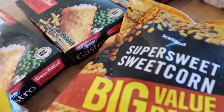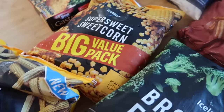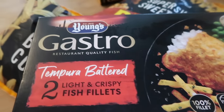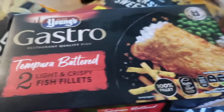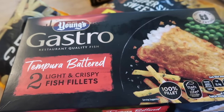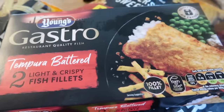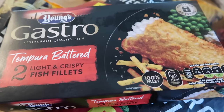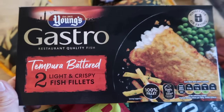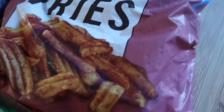Battered fish has really gone up in price lately. I got these Young's Gastro restaurant-quality tempura battered fish fillets — they were £4.50 for two but on offer for £2, so I got three packs because we need one piece each and there are five of us. They also had a lemon and black pepper one, so I got three of those as well — £2 for two pieces of fish.